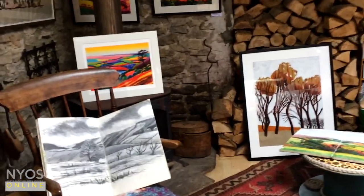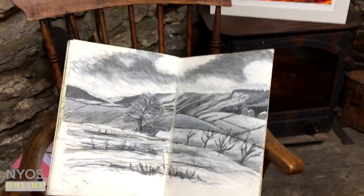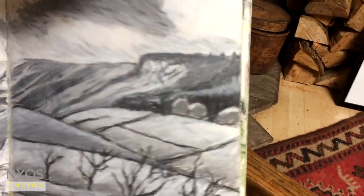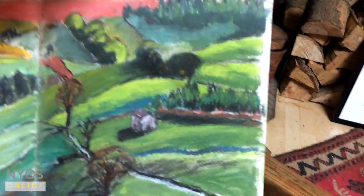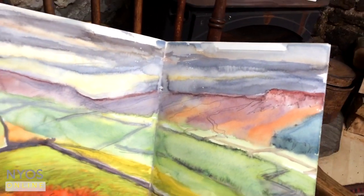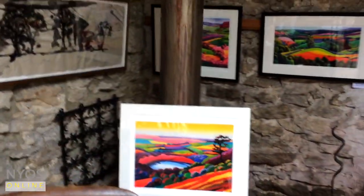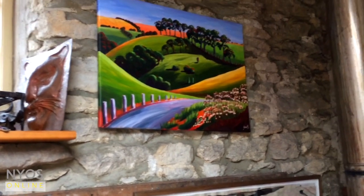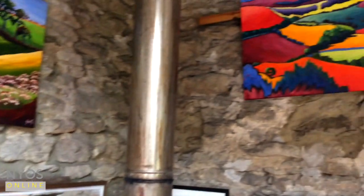There are a few sketchbooks and things around — let's just turn the page. I like to sketch outside and also take photographs, then bring them back to the studio to make the composition. I haven't got all my work here but quite a few bits and pieces up on the wall.